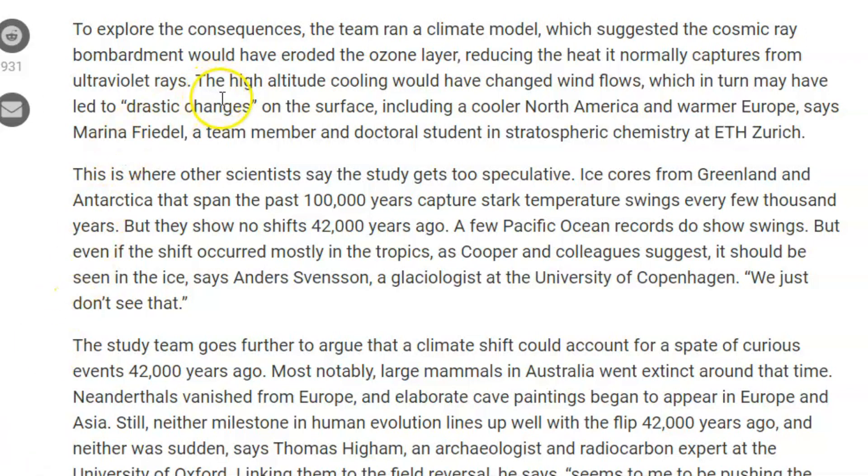The team ran a climate model suggesting the cosmic ray bombardment would have eroded the ozone layer — and what do we have going on? Holes in the ozone. It weakens and then recovers, going through cycles. The eroded ozone layer reduces the heat it normally captures from ultraviolet rays. The high-altitude cooling would have changed wind flows, which in turn may lead to drastic changes on the surface, including a cooler North America and warmer Europe. Those taking ice samples in the Antarctic found no shift there 42,000 years ago, but a few Pacific Ocean records show swings, just not as dramatic.